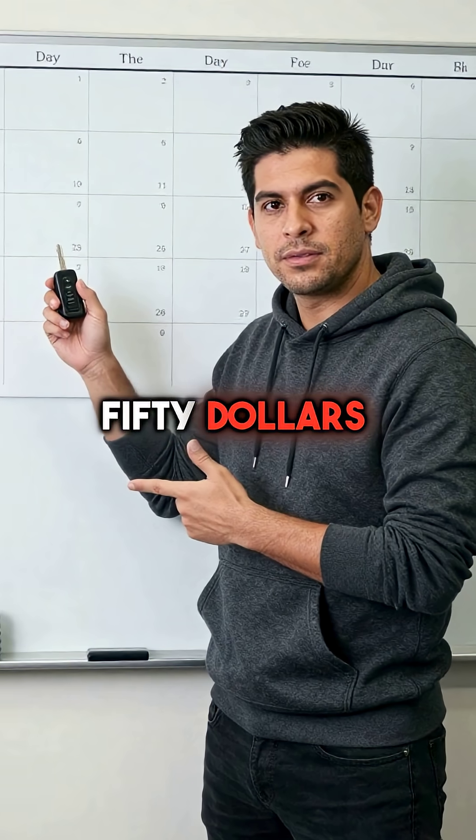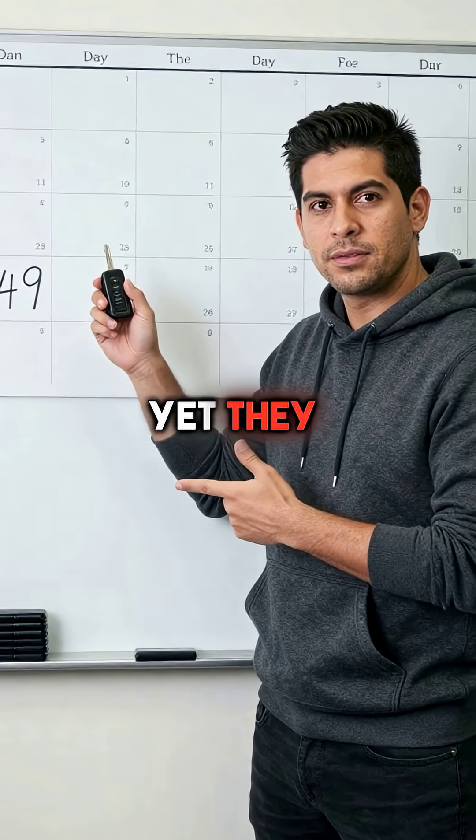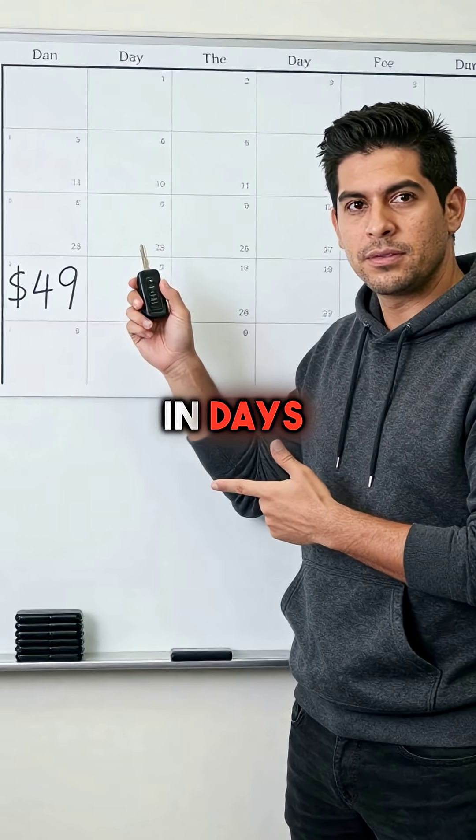These devices cost under $50 and require zero technical skills to install, yet they can capture your complete digital identity in days.